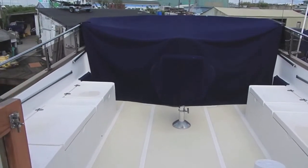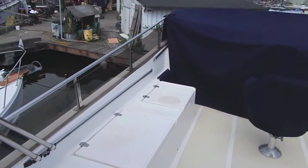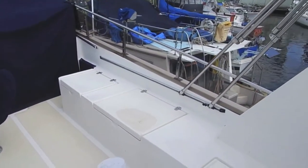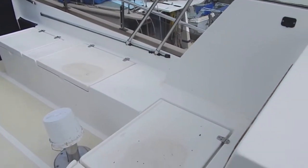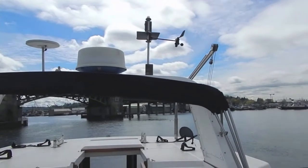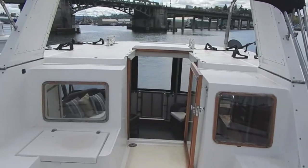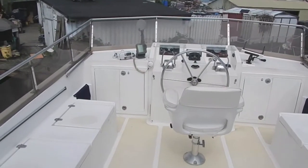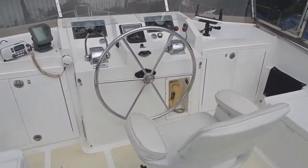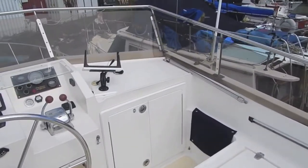Here we are going into the flybridge. I left the cover on initially for the instruments at the helm station. You can see there's lots of seating; cushions are available with the bridge as well. There's a table that is missing for the moment, but it will be placed on board. Looking aft to the dinghy davit and the radar arch — the dinghy's not on board right now, but it will be placed on board shortly. Lots of great seating. Here we are with the cover off the helm station: navigation instruments, another compass up here, good solid single helm seat, and good visibility throughout.